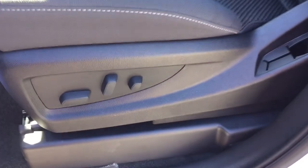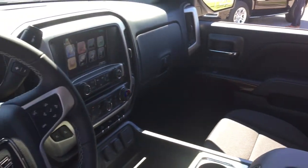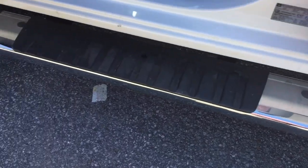Nice cloth upholstery in this one, with a driver-adjustable seat with lumbar support. We're going to take a look around this vehicle, see what's included and where everything is located. Starting over here on the left, you've got these nice running boards to help you climb on in.